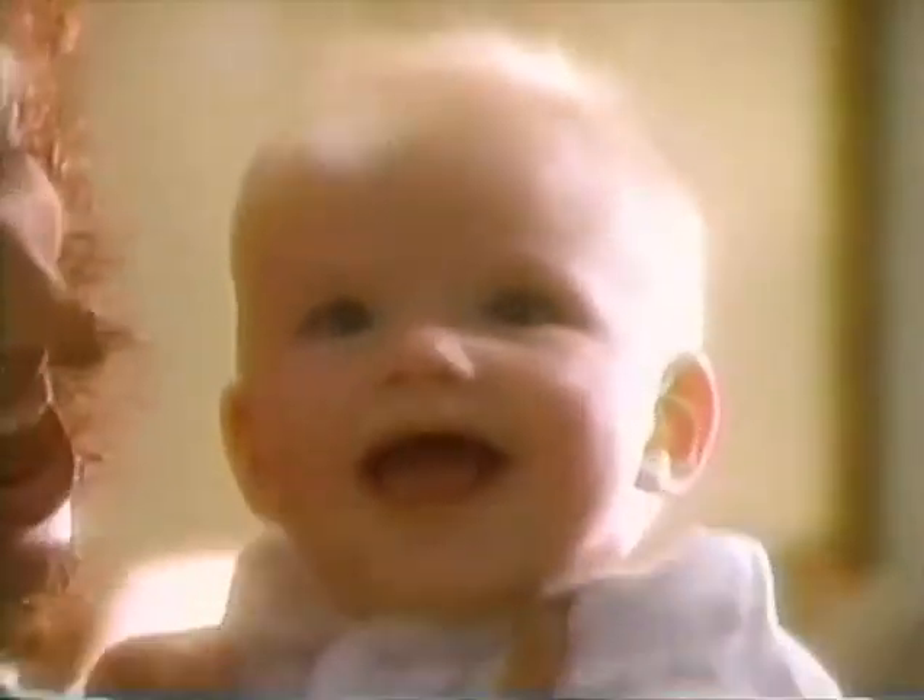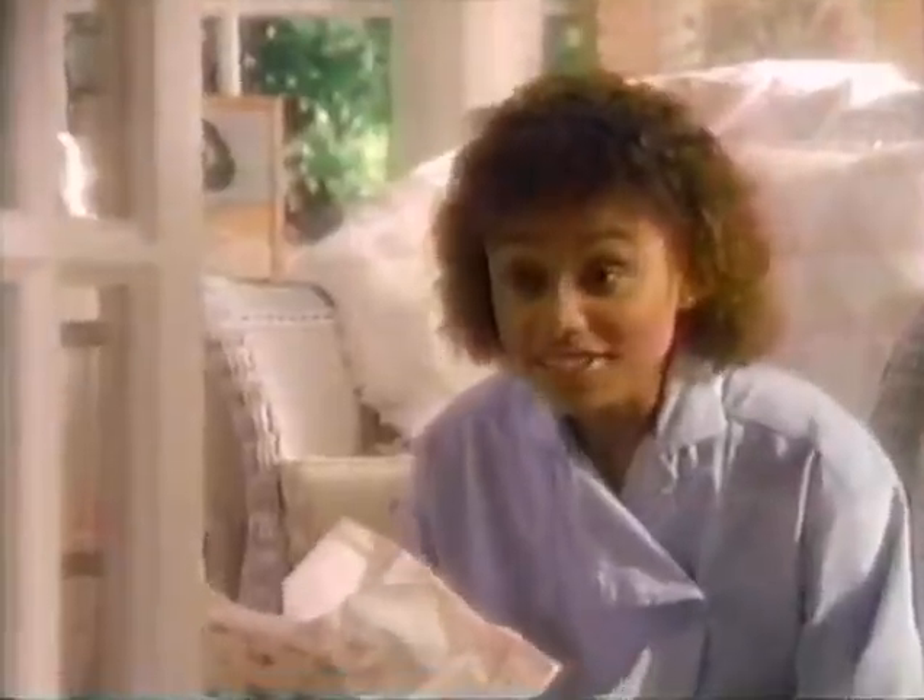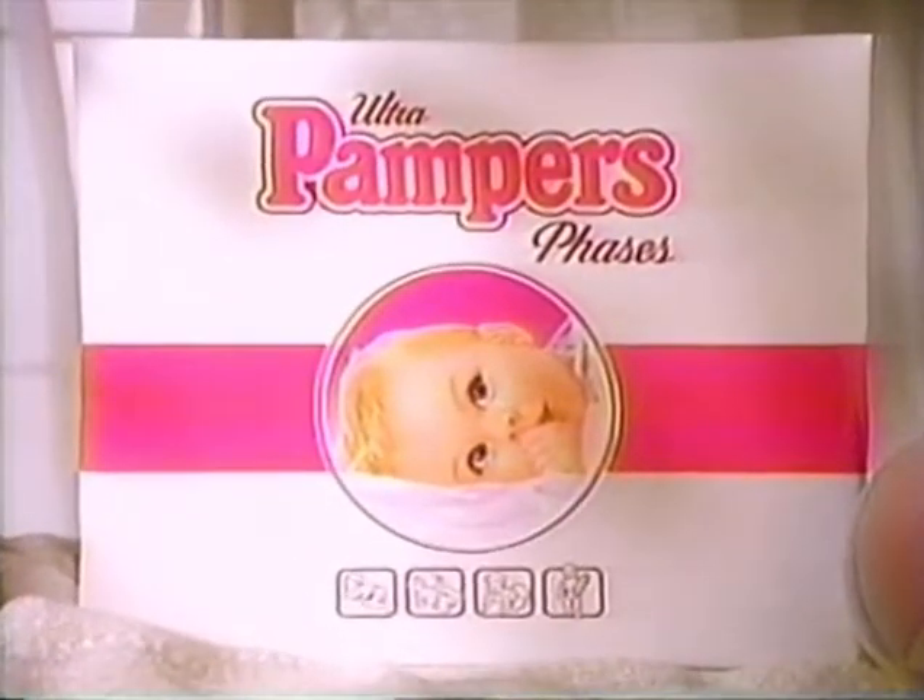I've never seen diapers like these before. They actually change as my baby changes. They don't just get bigger — they're all different. Introducing Pampers Phases. The first developmental diapers.